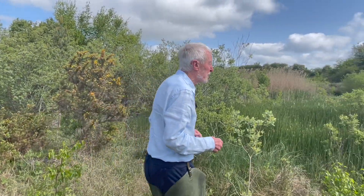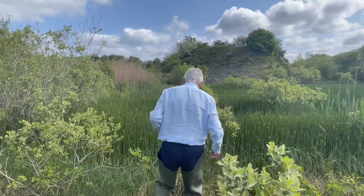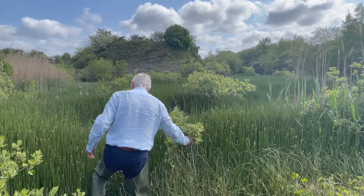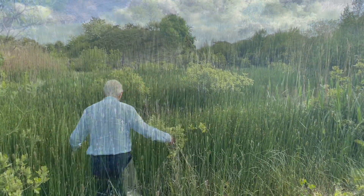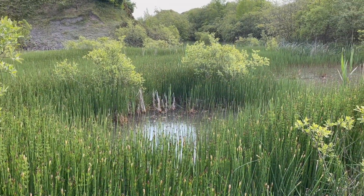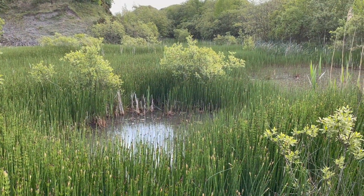In the years before the Great Famine, water horsetail grew in such profusion in boggy ground on the hills in Kerry that it was cut and made into ricks as winter fodder for cattle.